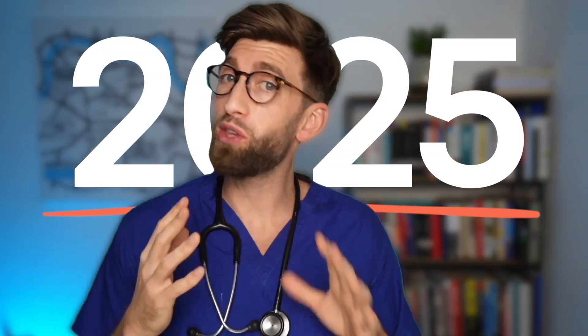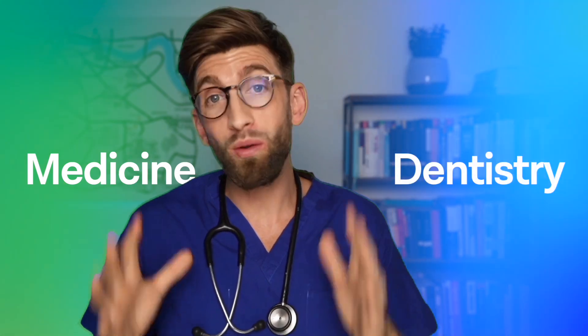If 2025 is the year that you are going to be submitting your application to medicine or dentistry, you may want to check out this video to find out what are some of the key updates and things that have changed for this application cycle that you need to be aware of so that you can submit your best application.